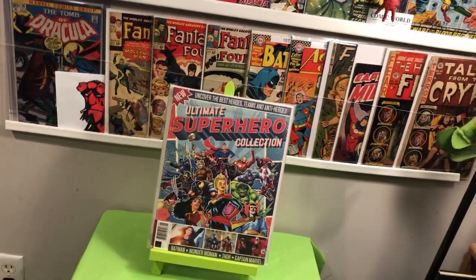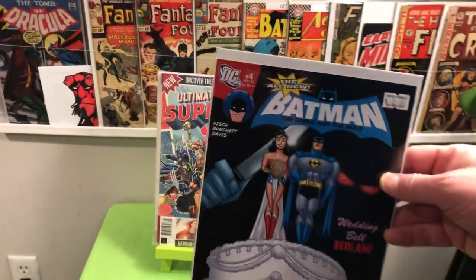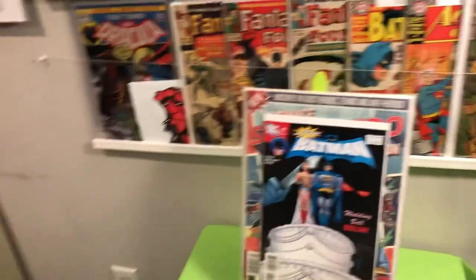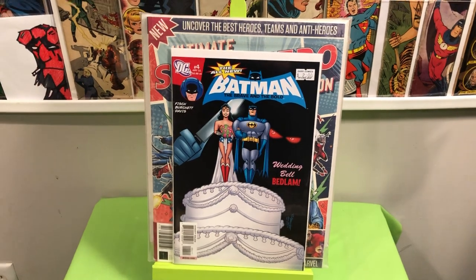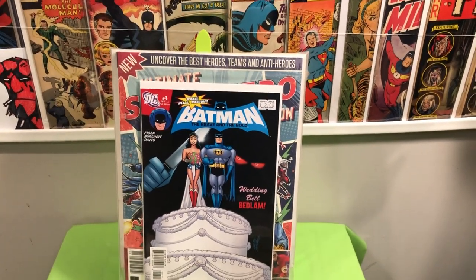Some odds and ends. Went to Zap Comics a couple weeks ago. I only bought one book, believe it or not, when I was there. I bought this — Brave and the Bold number four. It's a relatively short print, hard to find book. I got that for two bucks.